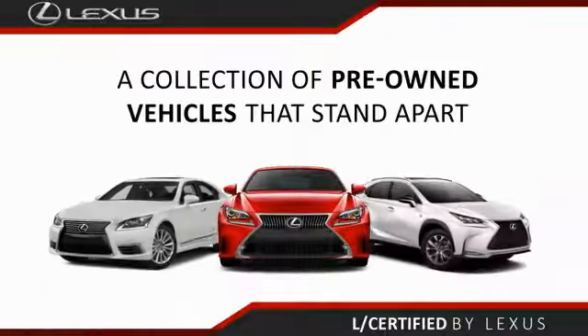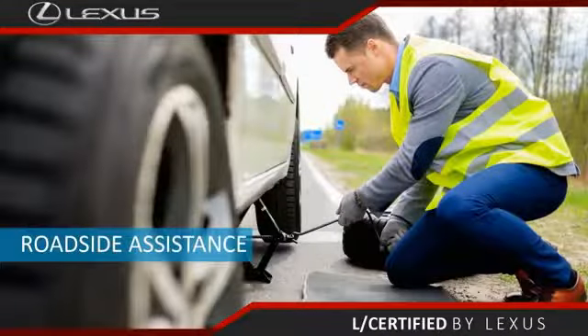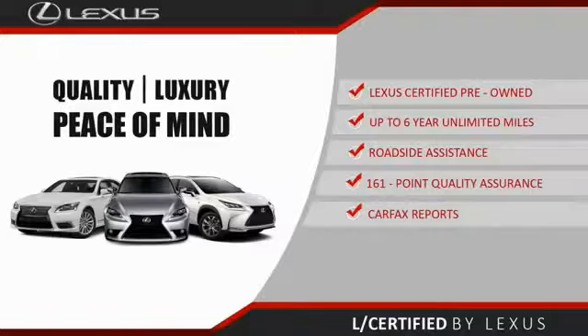Only the best pre-owned Lexus vehicles qualify for the Lexus Certified Pre-Owned Program. Up to 6 years unlimited warranty, roadside assistance, and a 161-point quality assurance inspection. You can have total peace of mind. Ask your dealer for details about the Lexus Certified Pre-Owned Program.